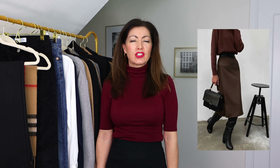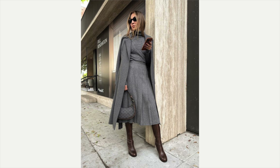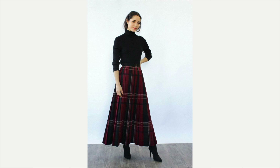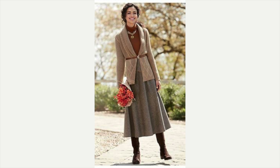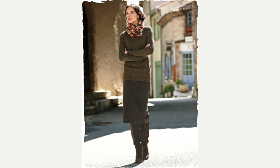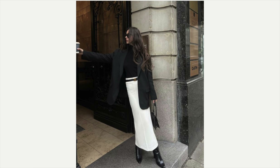Up next are wool skirts — lovely and elegant, and they'll keep you nice and warm. This beautiful gray outfit is so sophisticated and chic with those beautiful boots. Here's a lovely plaid wool skirt — so feminine and elegant. This one has a fabulous wool skirt with an interesting pleat, which I think is stunning. This more casual one has the sweater belted around the waist, which is so feminine.